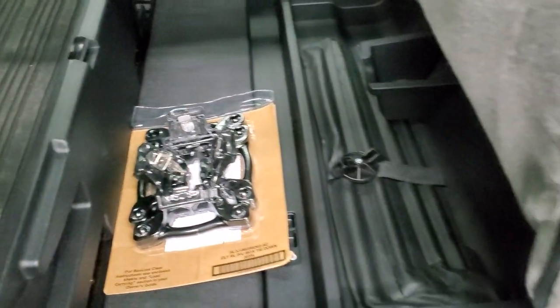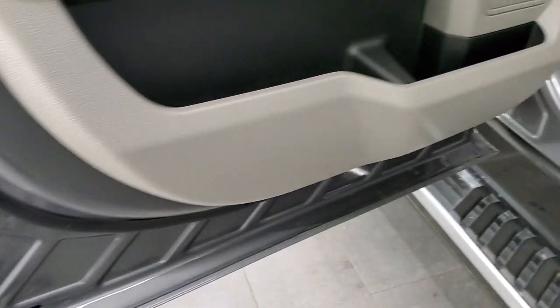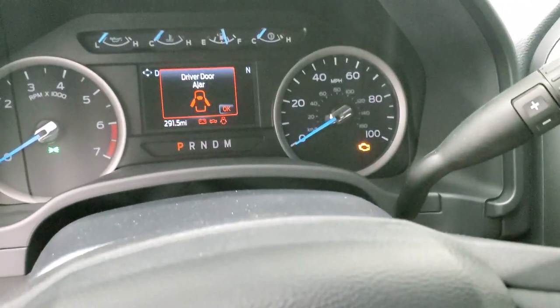The seat back collapses down flat and it's very, very clean. Child safety locks are on the back doors. We'll start it up and take a look under the hood.